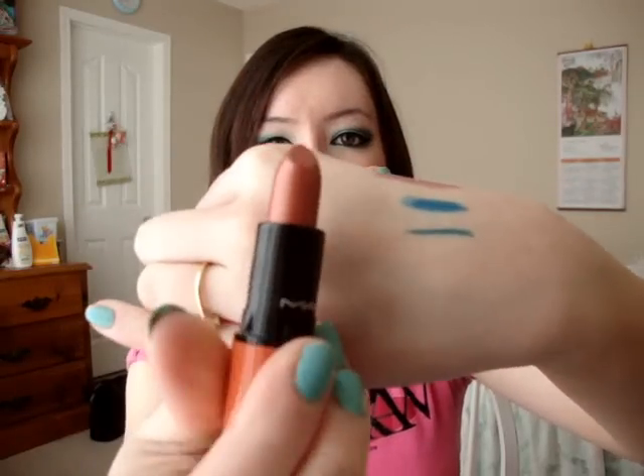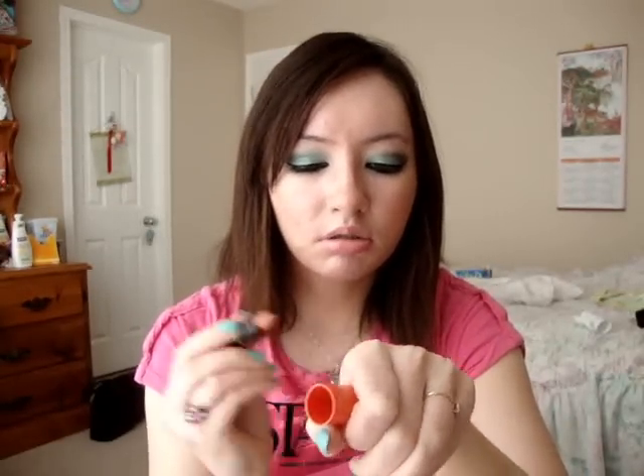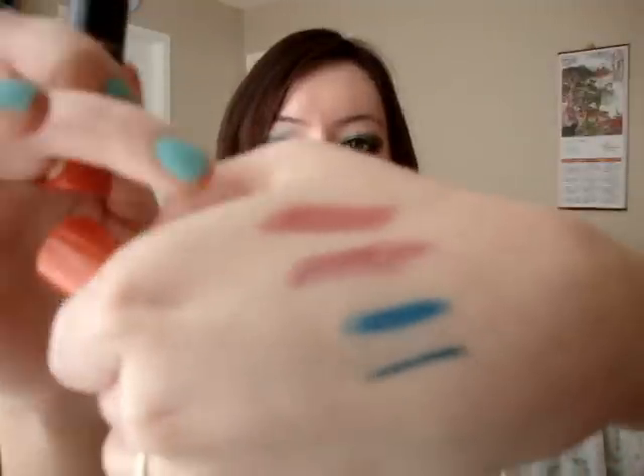The next one is Thrills — it looks like this. I don't have any colors like this; it's kind of a coppery red coral color, and this is a frost finish. If you go for any of the lipsticks, I would highly suggest getting Thrills because I don't think MAC has anything like it in the permanent line, and it's really pretty on your lips.